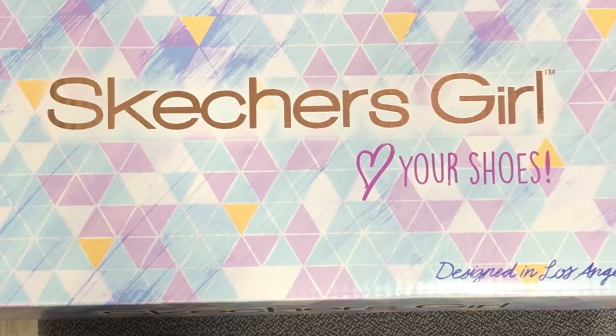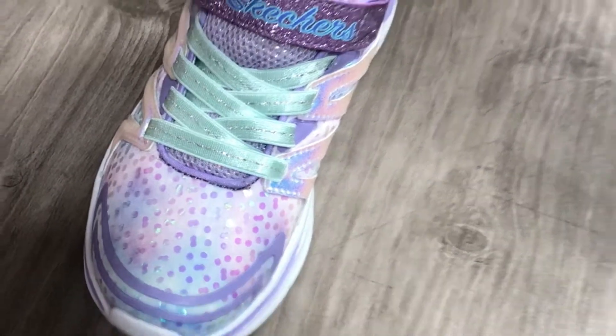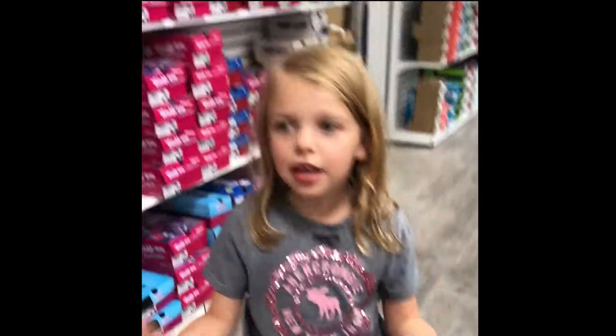So we seem to like the Skechers girl. Yeah, and we seem to like these. These are pretty unicorny, purpley, white unicorn. Look at those. Do you want to see me running them? Oh, those are cute. Those are Skechers girls. Let's see me running them.